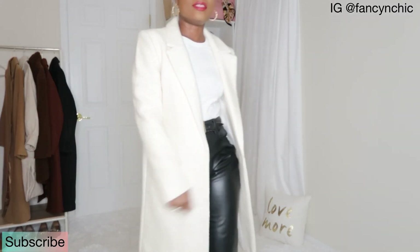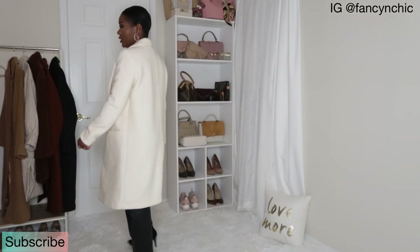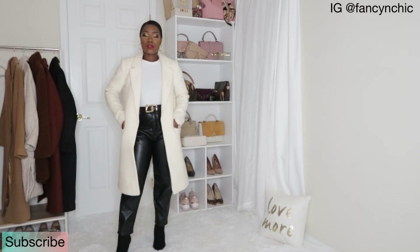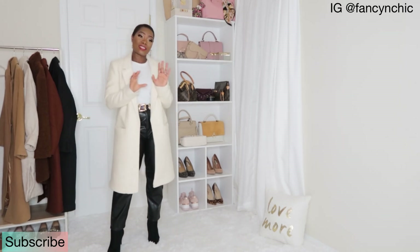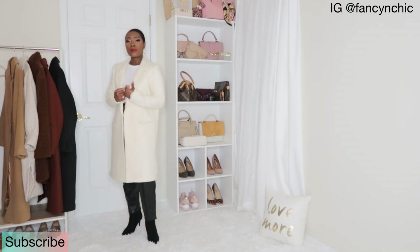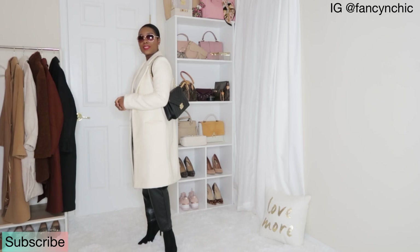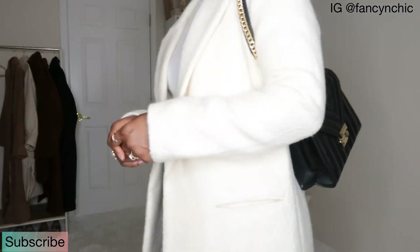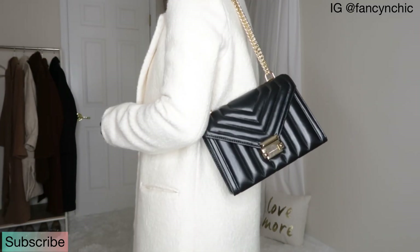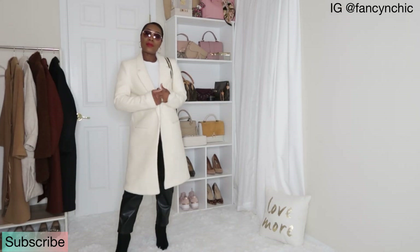I got this coat from Forever 21, but I found some options online that I'll link in the description — including an even nicer double-breasted one from Mango. I'll give you several options to choose from. With this look I'll go with my Michael Kors bag and my glasses. It looks really nice with a midi skirt and with dresses too. I've had it for over two years and I've been maintaining it pretty well.